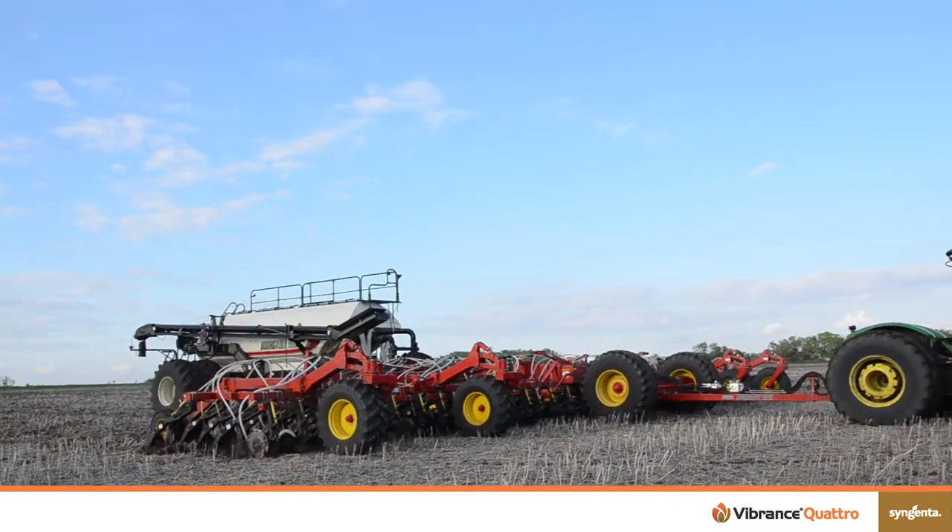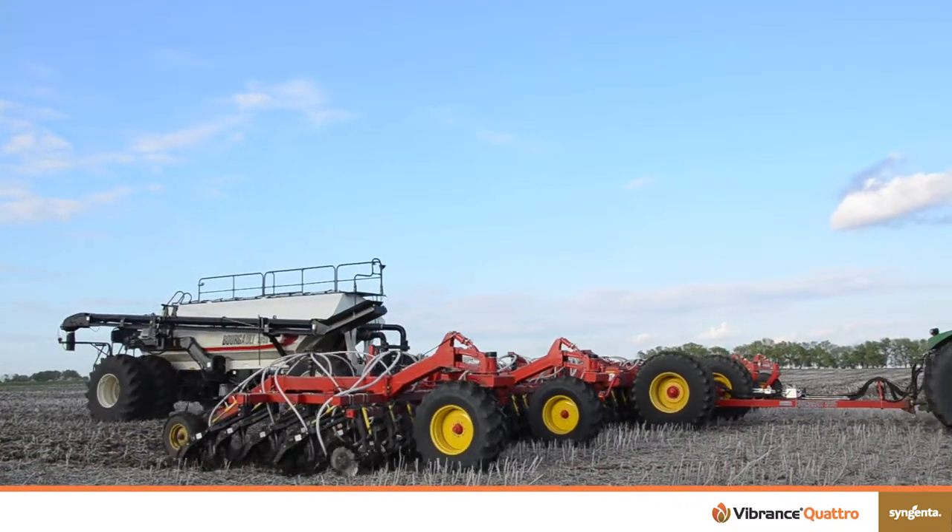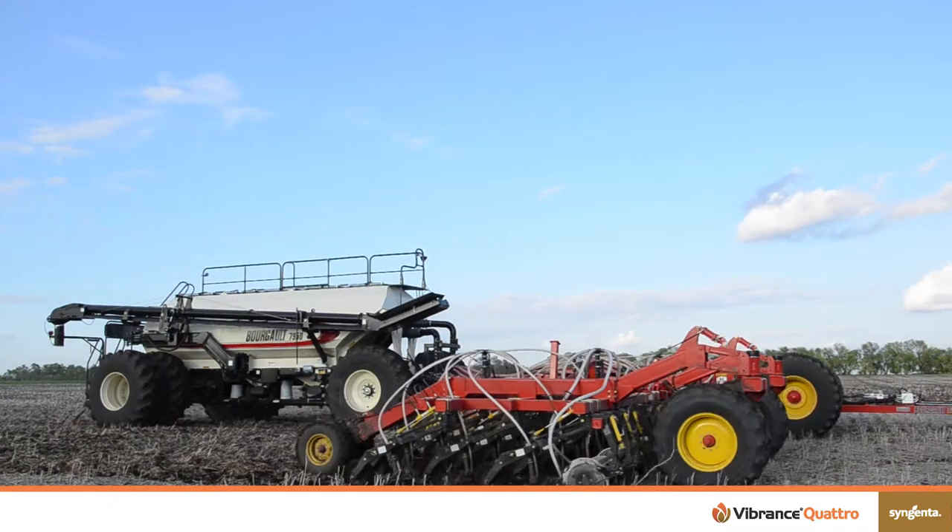A lot of these seed and soil-borne diseases need residue to survive in the field, and by going to continuous cropping and more of a soil conservation practice, it really sets the stage for impact on stand establishment due to early infection at planting.